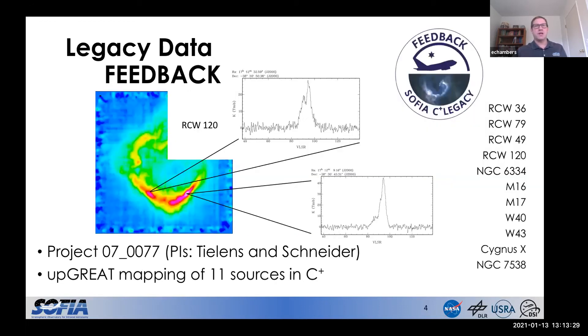Moving on to another one of SOFIA's legacy projects — this one's titled Feedback. The project is led by Zander Thielen and Nicola Schneider, and its goal is to study the impact of the strong winds and radiation from young high-mass stars on their local environment. To do this, we're using the FIFI-LS spectrometer and mapping 11 high-mass star formation regions in the C+ line at 158 microns. Since we're mapping with the spectrometer, the final data products are data cubes. What I'm showing in this color image is an integrated intensity image of the C+ emission from the data cube that I downloaded from IRSA. I'm also showing a couple of spectra that I extracted from the cube to give you an idea of the velocity resolution, which is sub-kilometer per second, as well as the really strong signal-to-noise.